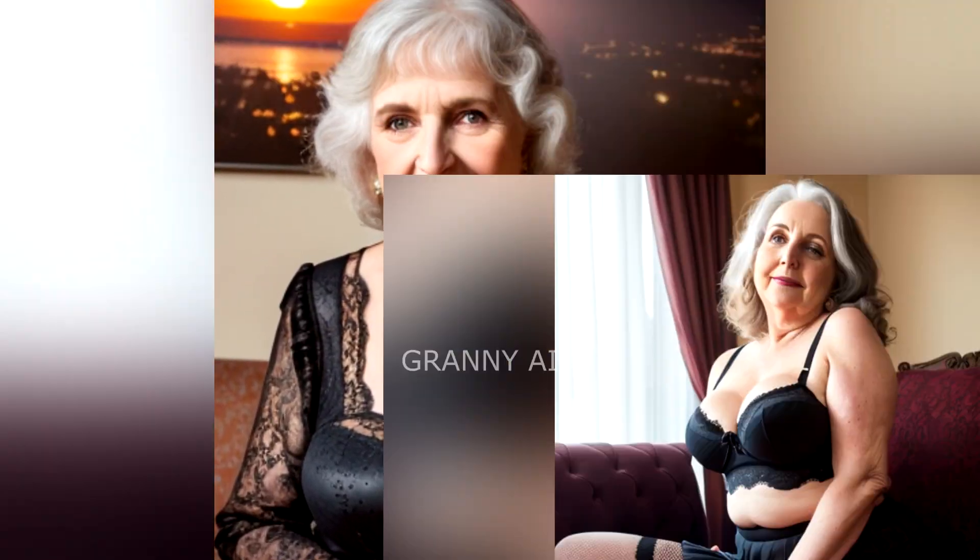Welcome to my channel Granny AI. As there has been so much interest in our fashion blogs, we have decided to include another fashion post. What did women wear under their beautiful dresses?